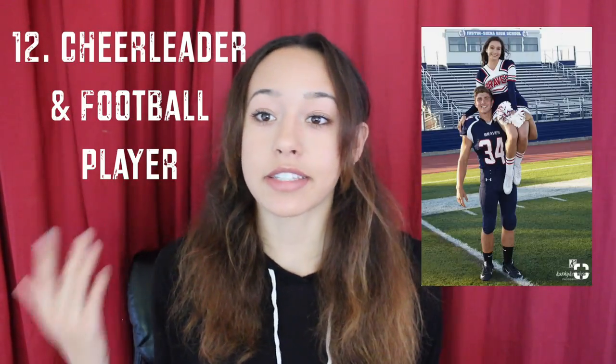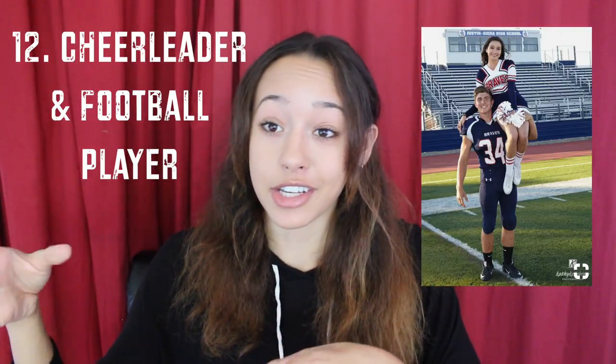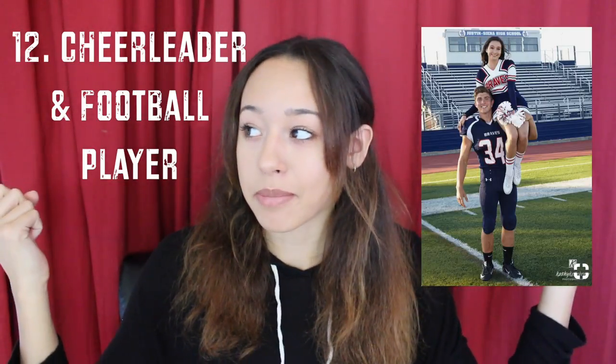Another super easy last-minute costume is a cheerleader and football player. This is easy because if you're in high school or maybe out of high school, chances are that either you or one of your friends have been a cheerleader or a football player, so you'll probably have access to those outfits. Just ask around your friends if you don't have one — chances are you can find one pretty easily.